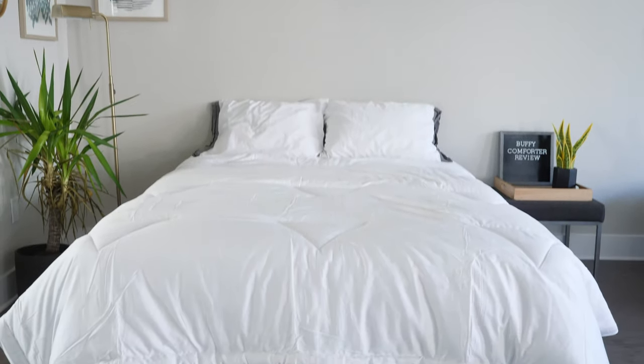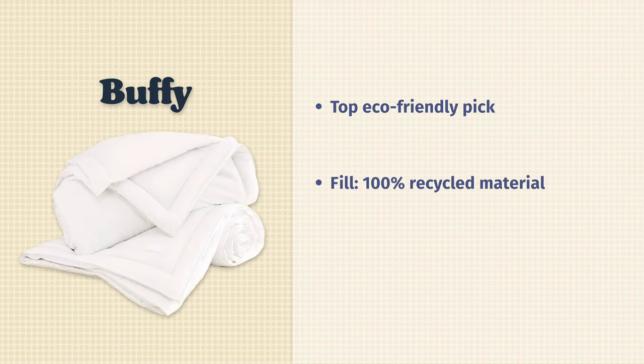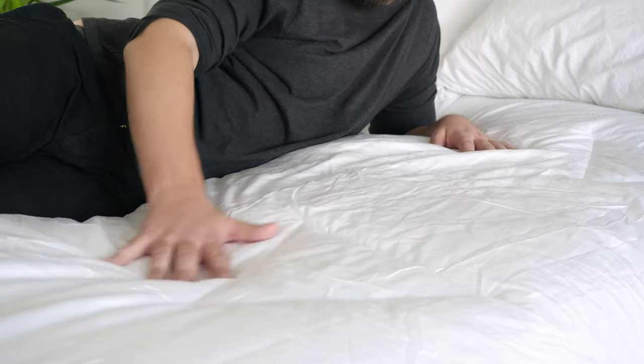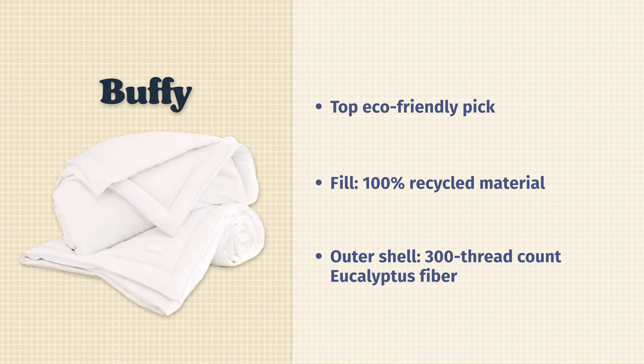Last up we have the Buffy Comforter, a very popular down alternative comforter and my top eco-friendly pick. On the inside, instead of polyester, the fill is made from 100% recycled material — very good for the environment. The outer shell features a eucalyptus fiber 300 thread count, which is very smooth to the touch and has anti-inflammatory properties, so it's good for your skin and feels really nice to sleep underneath. I use it personally as a duvet insert, but it works as a nice comforter in its own right. If you want something eco-friendly and good for the environment, take a look at the Buffy.